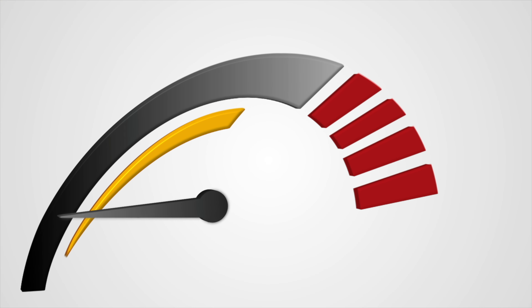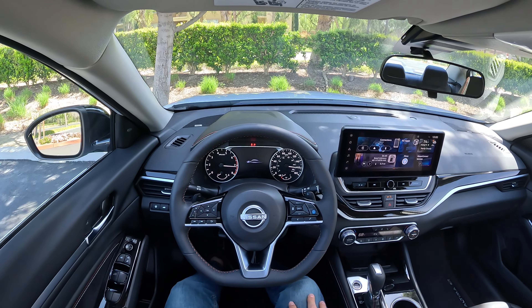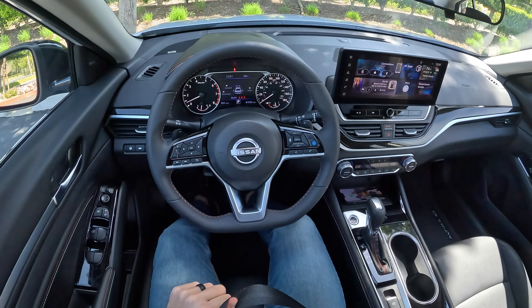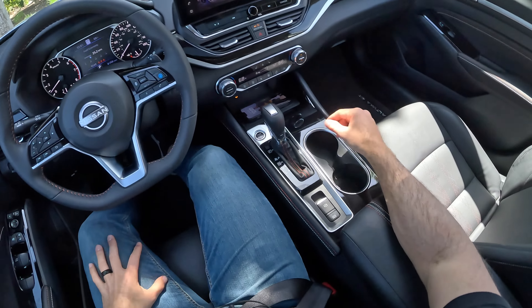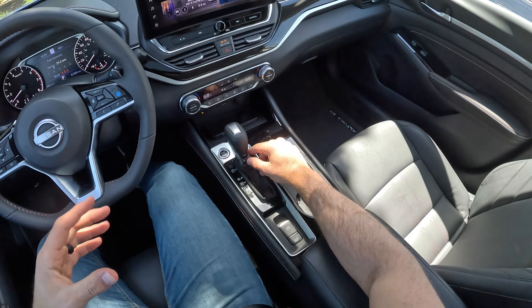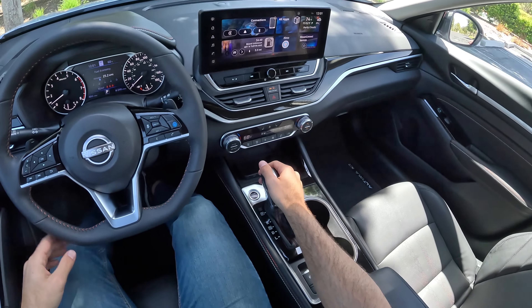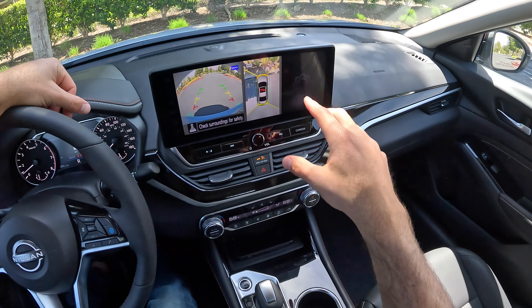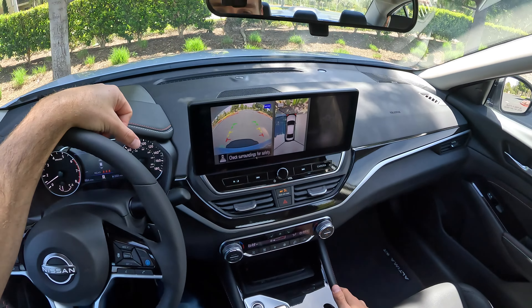All right, let's take the Altima SR for a drive. Let's fire it up. There's a little car animation on the TFT. And there's no drive mode to choose from here — there's just a sport transmission setting below that leather wrapping on the gear selector. So we'll be just in normal mode to kick things off. Pull back on the gear selector to go into reverse — that brings up a bird's eye view and a backup camera.